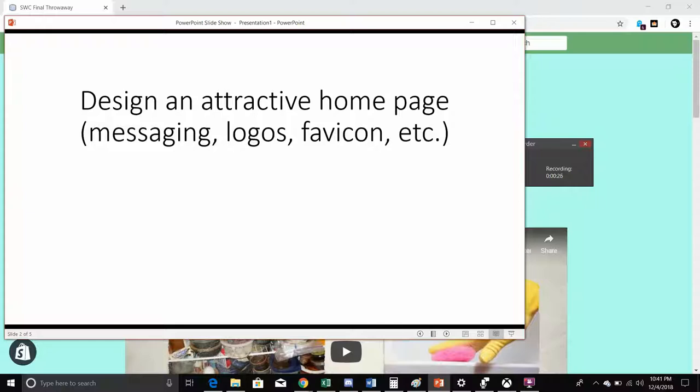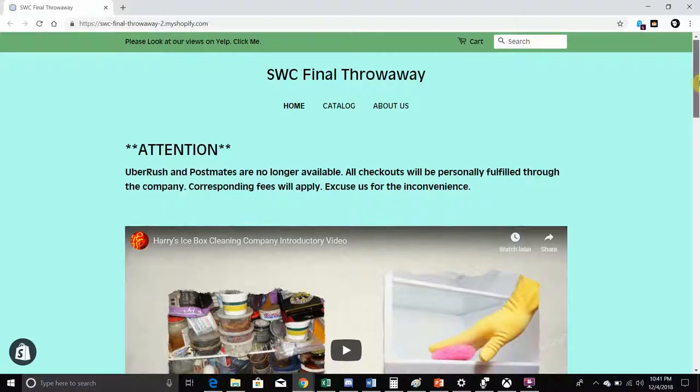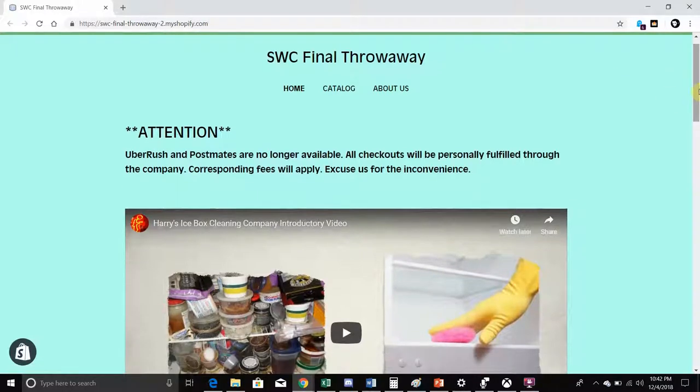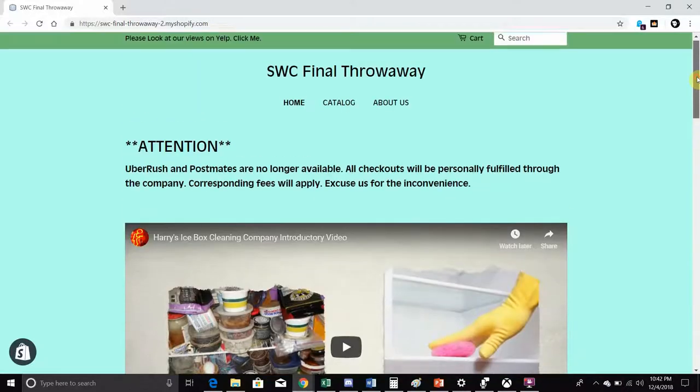I first had to design an attractive homepage with messaging, logos, favicon, etc. I chose this seafoam green with another highlight of green up top. At the very top, it says please look at our reviews on Yelp — you can click that link and go to a Yelp page. I kept navigation to Home, Catalog, and About Us, and I also have blog posts, though they're not live and hidden — I'll get into that later.